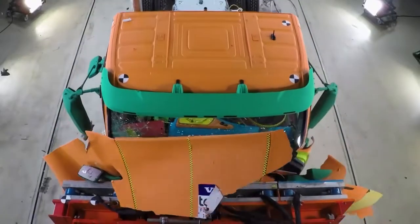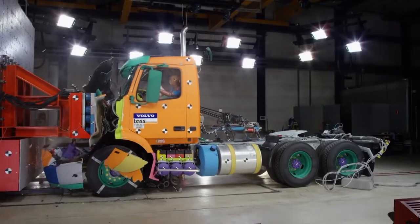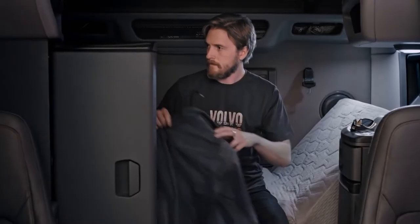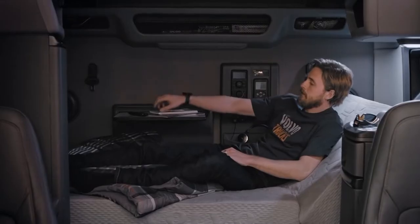In a cab-over truck, you're the first on the scene when you hit something — you're right over it. In a truck like this, you have a lot of mass in front of you to absorb energy before the driver is impacted. But it takes more than safe cabins and excellent crash test results to sell a truck. Customers want comfort.